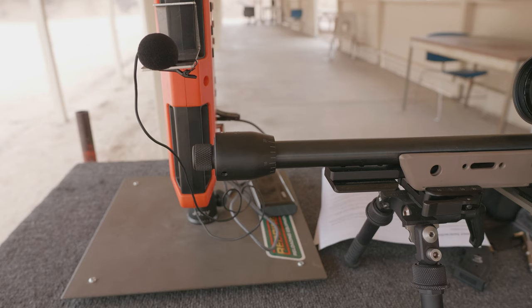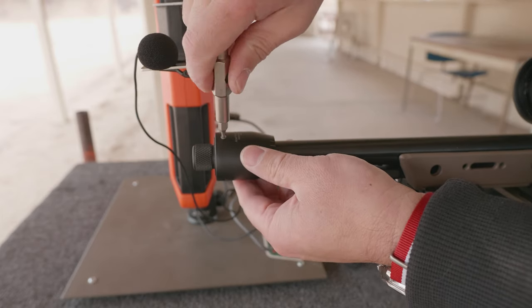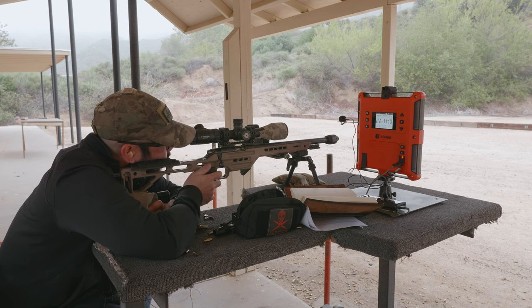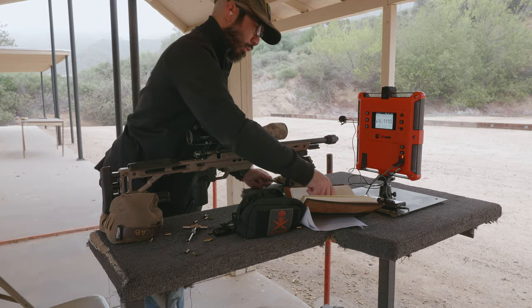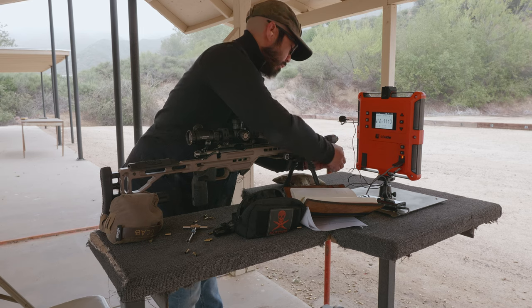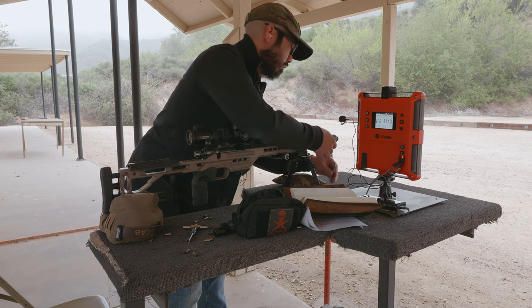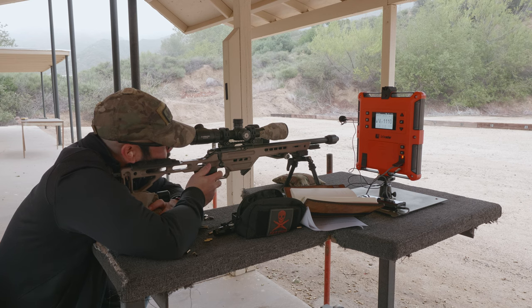That one got worse, so we're going to keep moving. Let me load up a magazine and keep going.